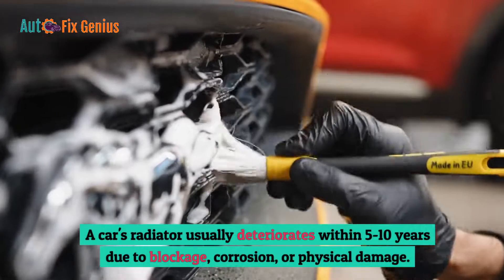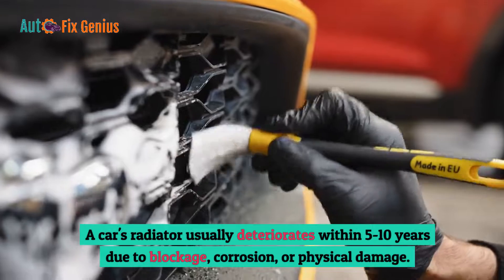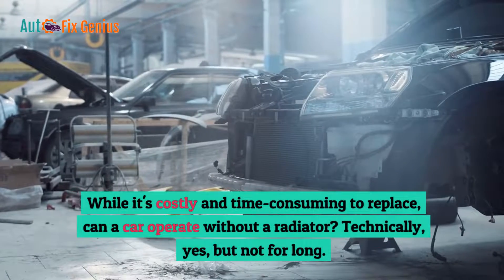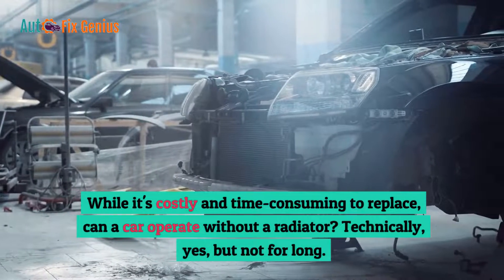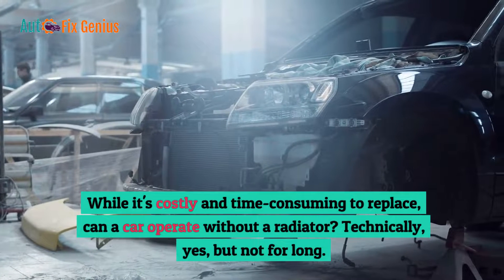A car's radiator usually deteriorates within 5-10 years due to blockage, corrosion, or physical damage. While it's costly and time-consuming to replace, can a car operate without a radiator? Technically, yes, but not for long.